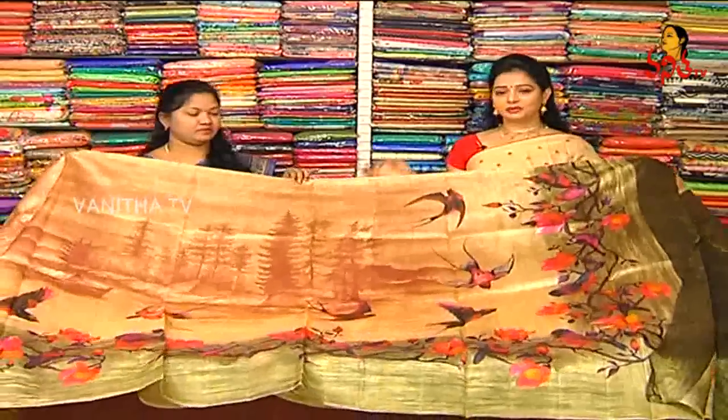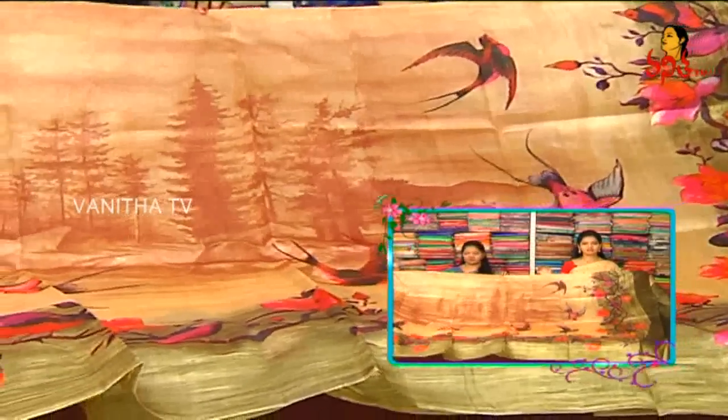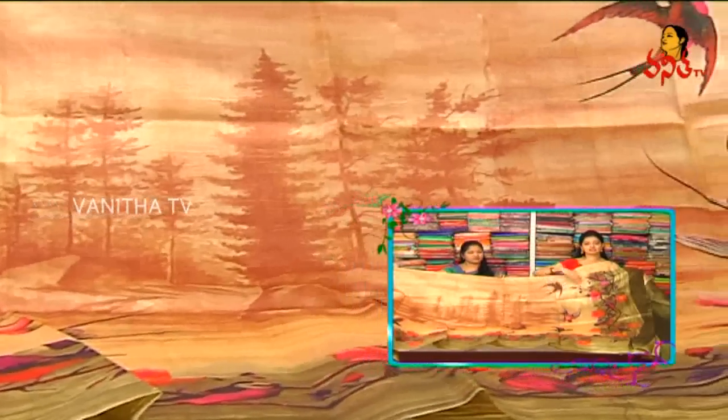Next we have Tussar Pattu. These are very soft materials, very lightweight. The color combination is also very good — cream, chocolate, and greenish color combination.